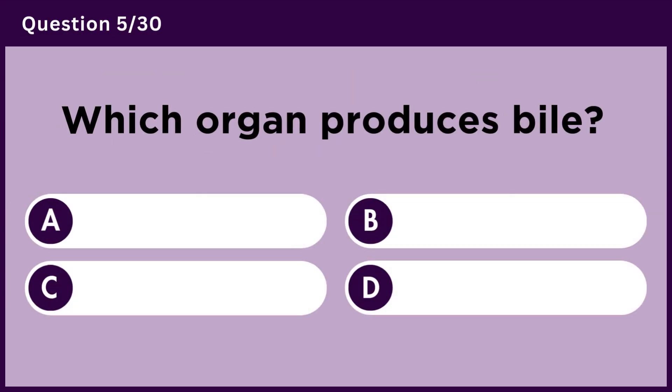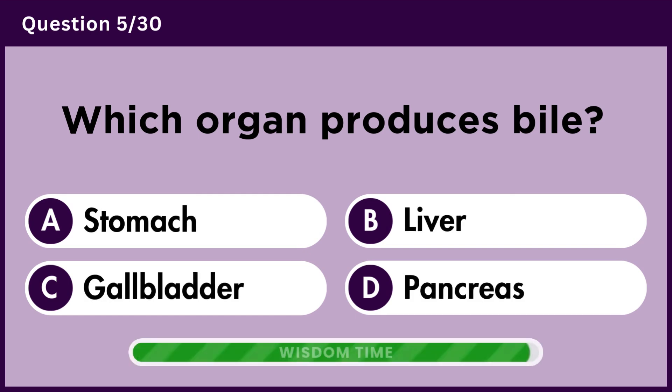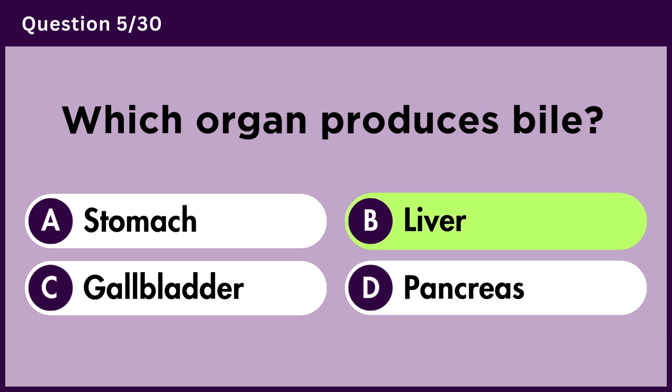Which organ produces bile? Answer B. Liver.